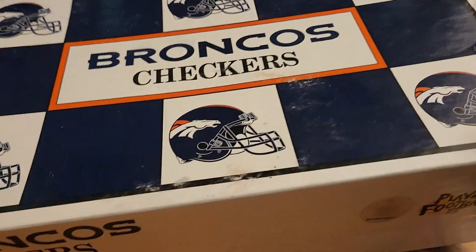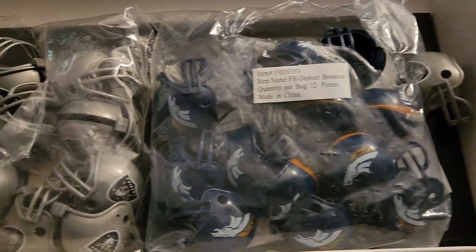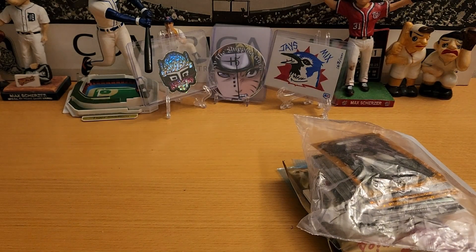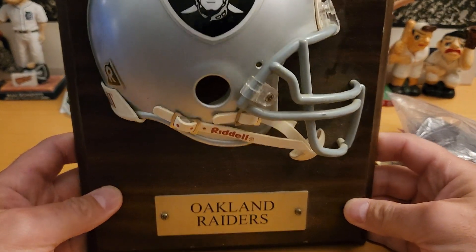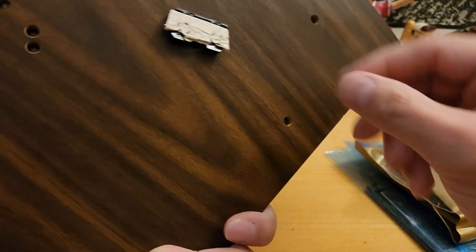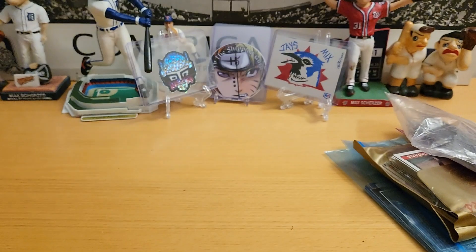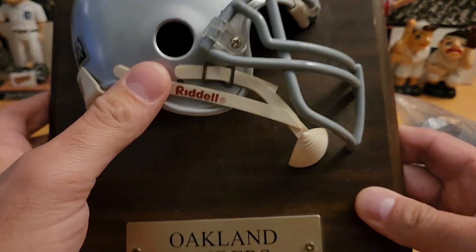Got Raiders and Broncos in there, that's pretty cool. More Raider stuff — a Raiders mini helmet on a plaque for putting on your wall. Somebody ripped something off, which is not good. Anyway, I have no idea what I'm gonna do with this, but it's pretty cool.